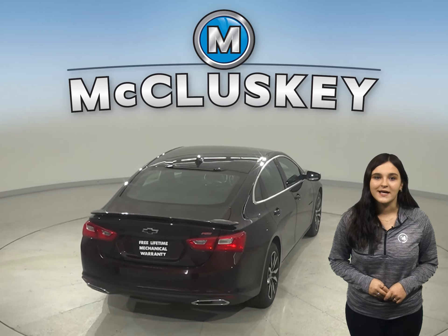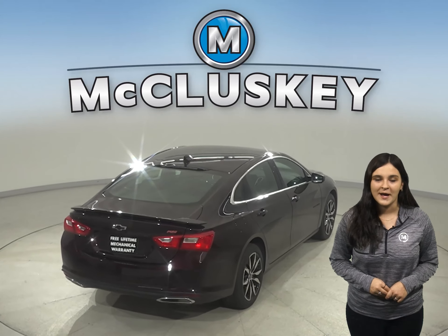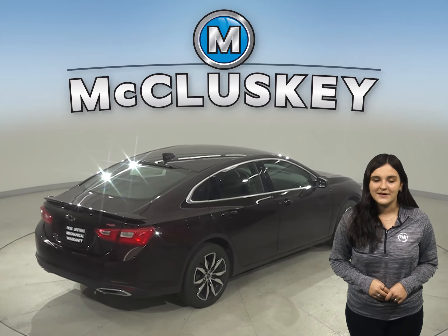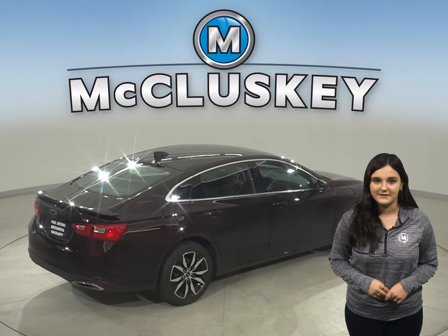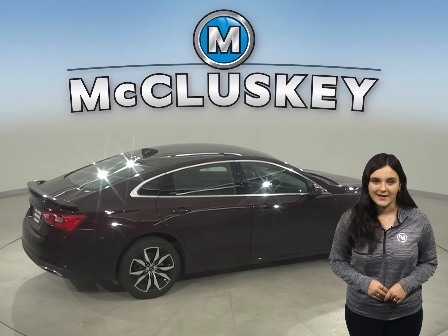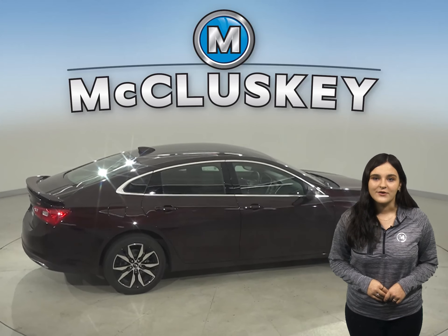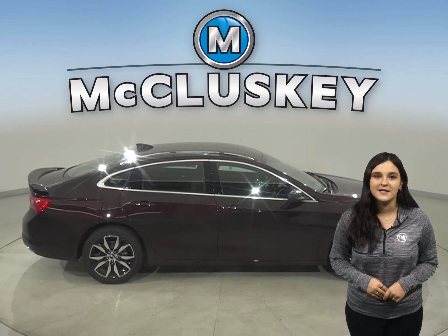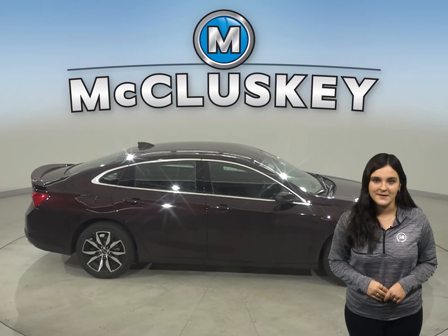Available wireless charging helps keep your phone powered up without plugging it in. Malibu offers a comprehensive list of advanced safety and driver assistant features that can help you stay alert to detect potential hazards. Car and Driver hosted speed tests of these vehicles, where the Malibu outshined the Camry in every single event.